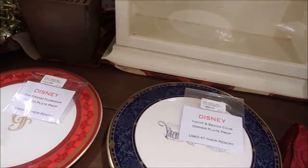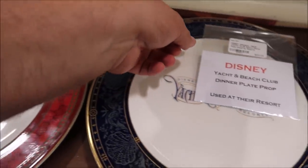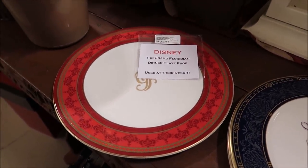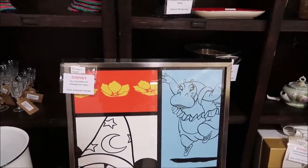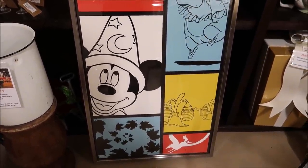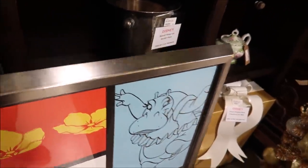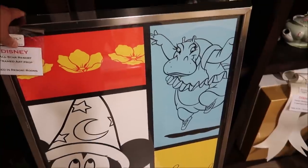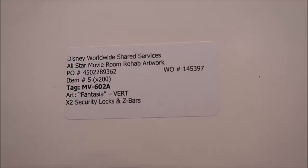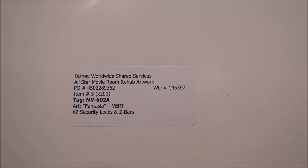Take a look at these really cool plates — the Grand Floridian Dinner Plate Prop. Wow, that's awesome. They also have the Yacht and Beach Club ones for $50. They are beautiful plates. They also have this framed All-Star Resort framed art right here — I like this a lot. This is actually a beautiful piece, only $75. It's Disney Worldwide Shared Services All-Star Movie Room Rehab Artwork. I think I'm going to get this for $75 — I really like it.